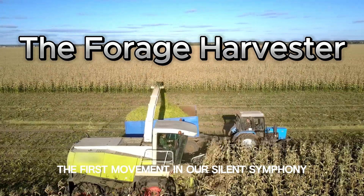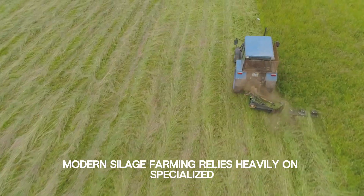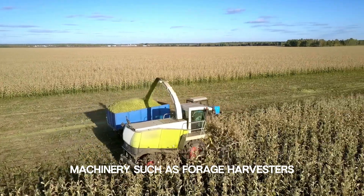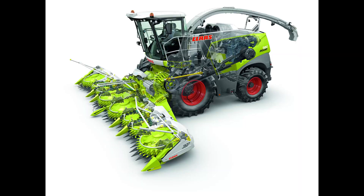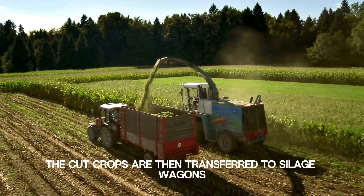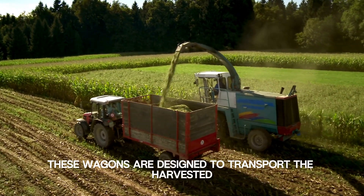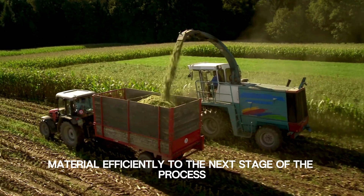The first movement in our silent symphony is the harvesting of crops. Modern silage farming relies heavily on specialized machinery, such as forage harvesters, which efficiently cut and collect the crops. The forage harvester, equipped with sharp blades and a powerful engine, moves through the fields, effortlessly cutting the crops at the optimal height. The cut crops are then transferred to silage wagons pulled by tractors, which are designed to transport the harvested material efficiently to the next stage of the process.